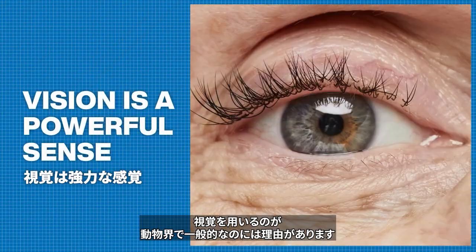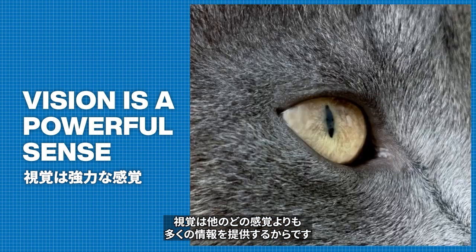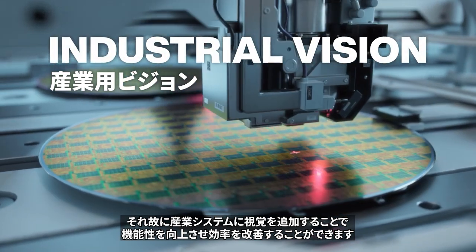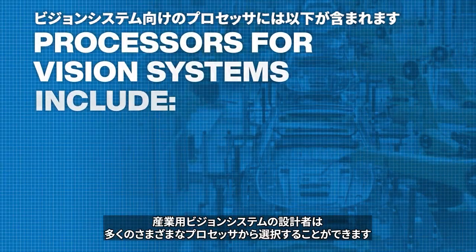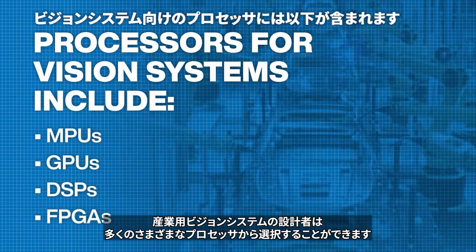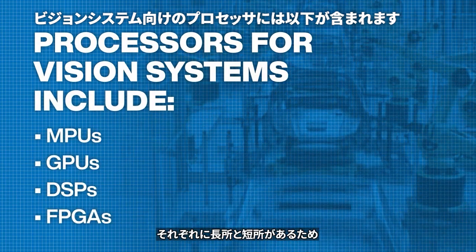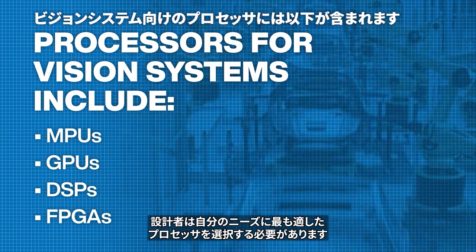There is a reason that vision is common in the animal kingdom — vision provides more information than almost any other sense. That's why adding vision to industrial systems can increase functionality and improve efficiency. Designers of industrial vision systems have many different processor options to choose from, and they all have strengths and weaknesses, so designers will need to select a processor that best suits their needs.